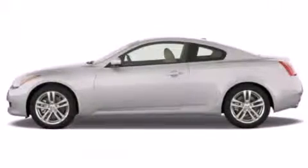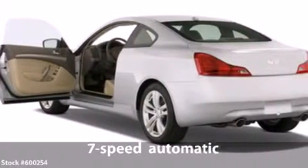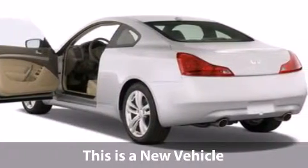This is a G37 with a 3.7L V6, 24-valve engine, 7-speed automatic transmission and low miles.